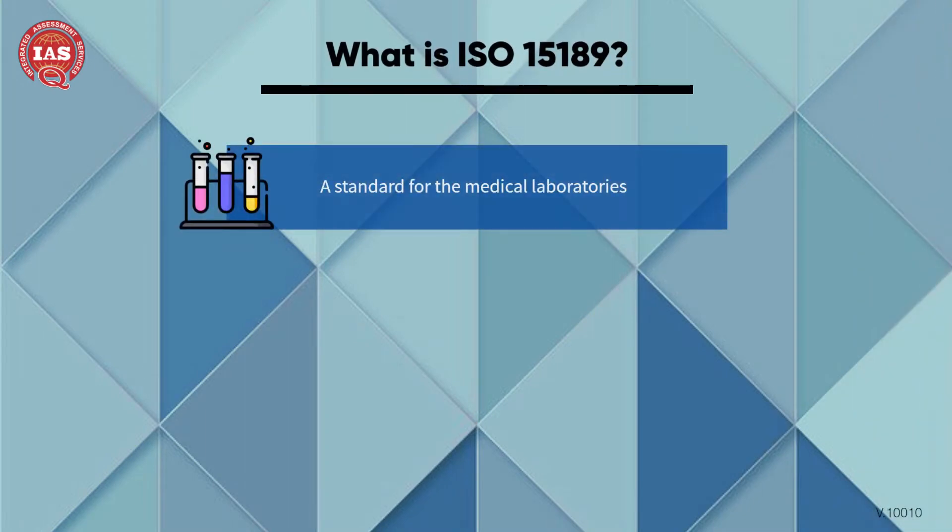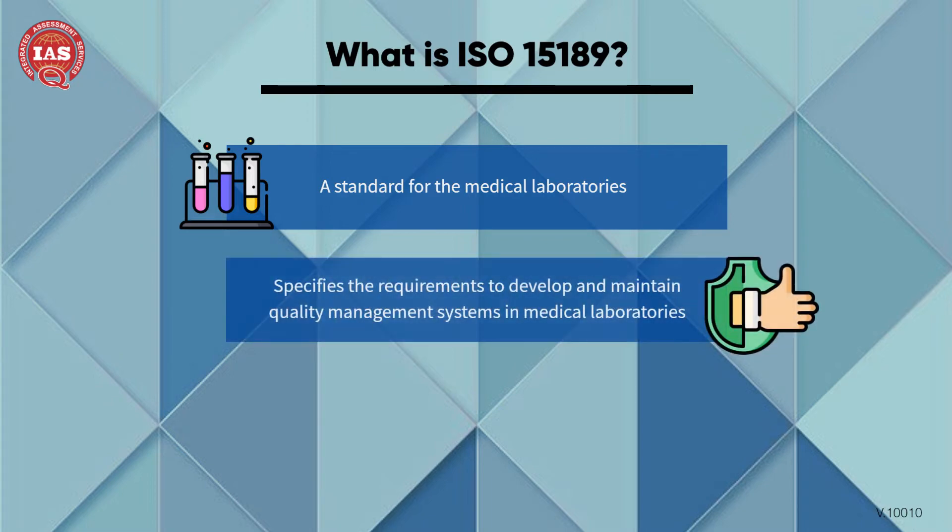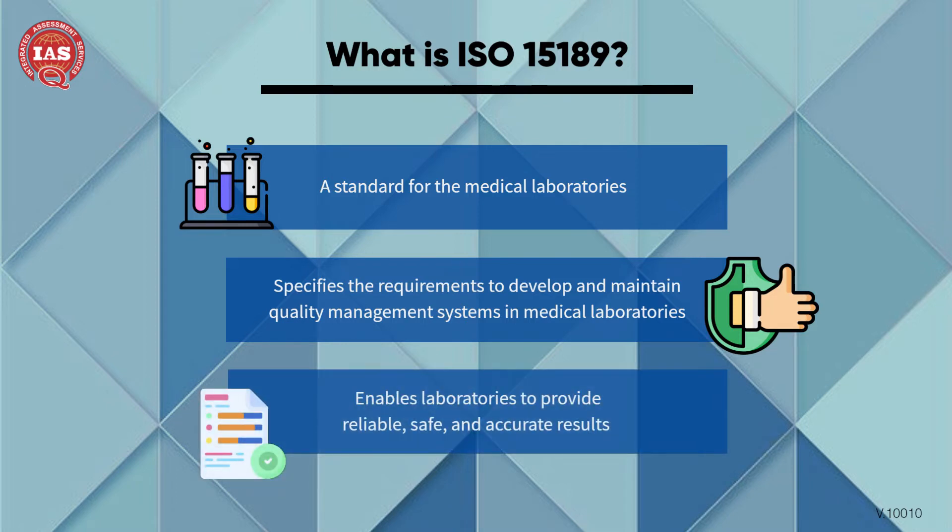ISO 15189 is a standard for medical laboratories. This standard specifies the requirements to develop and maintain quality management systems in medical laboratories. This standard enables laboratories to provide reliable, safe, and accurate results.